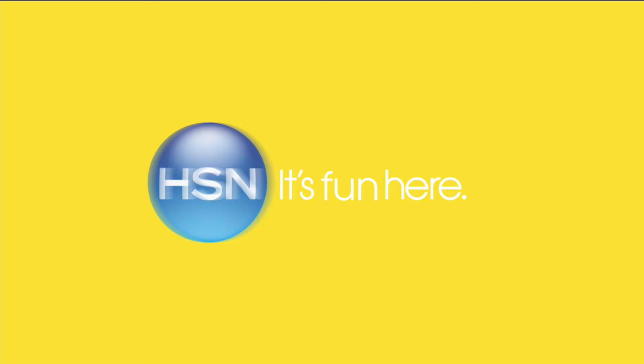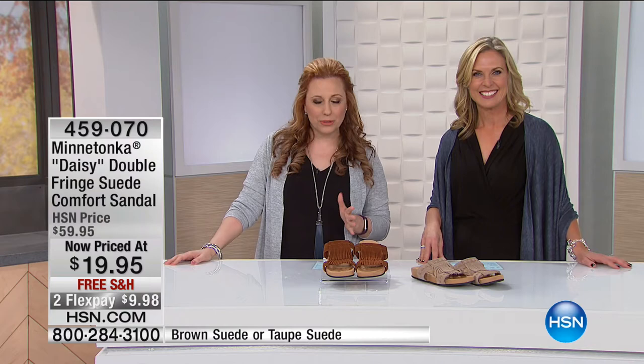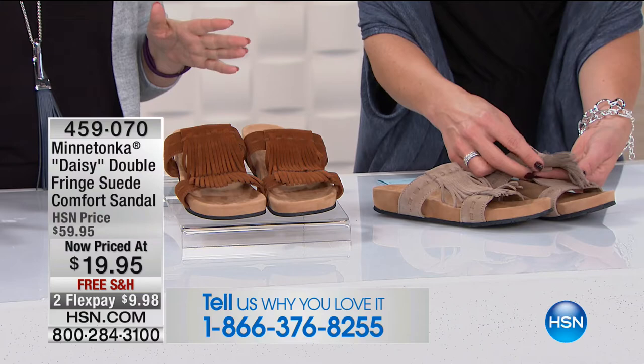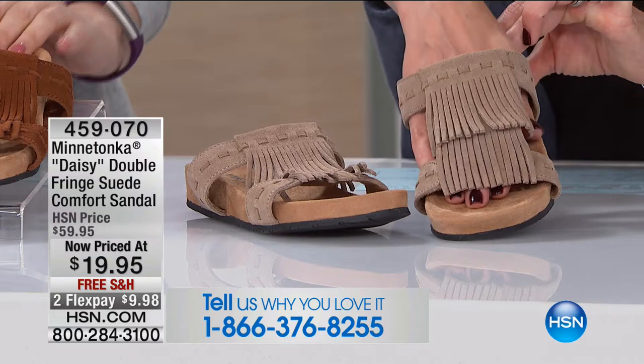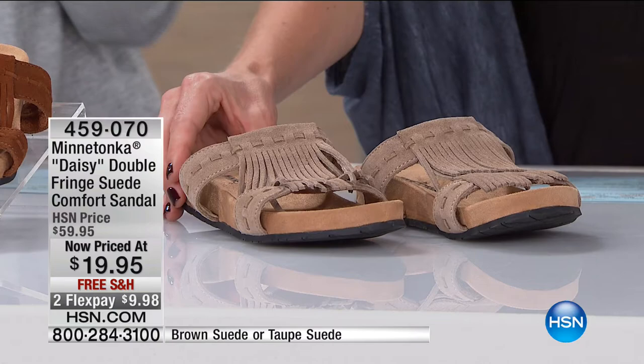Welcome back! Moonlight Markdowns is happening right now. Our next item is from Minnetonka — when we did the Minnetonka shows, they were so crazy popular. This is the only Minnetonka item in the entire Moonlight Markdowns. We've got 800 of these at this price — under $20, usually $59.95. Free shipping and handling. It comes in whole sizes only: 5, 6, 7, 8, 9, 10, and 11, in brown suede or taupe suede.